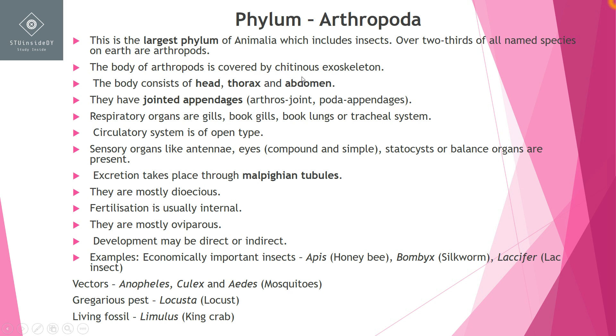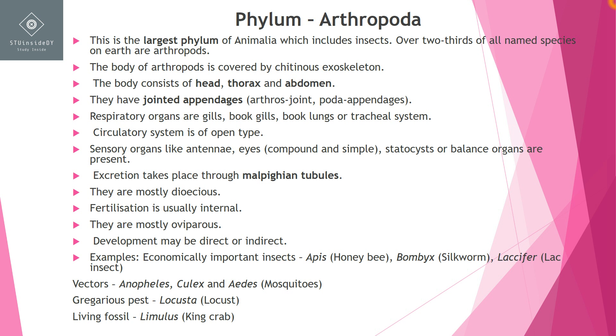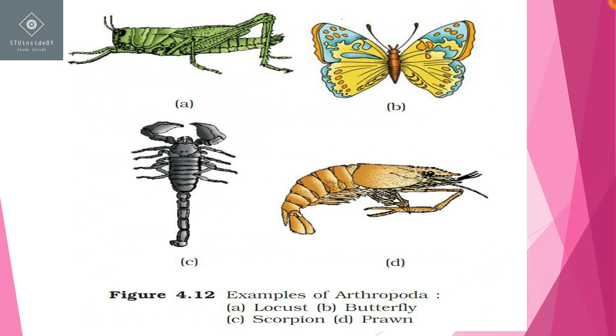If you look at a cockroach, it has a very tough, semi-transparent substance — that is the chitinous exoskeleton. Similarly, if we take prawns and look at the body from outside, it has a hard covering because it is tough and semi-transparent. The body is made of chitinous exoskeleton.